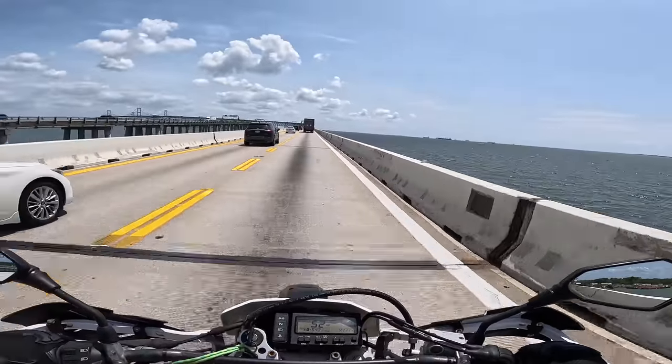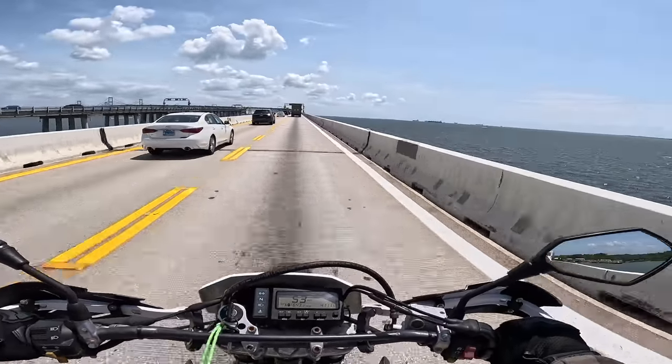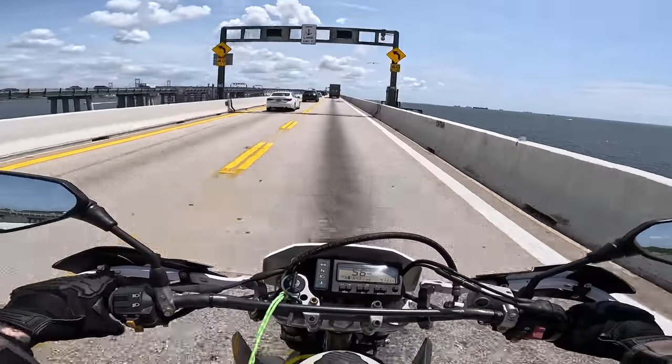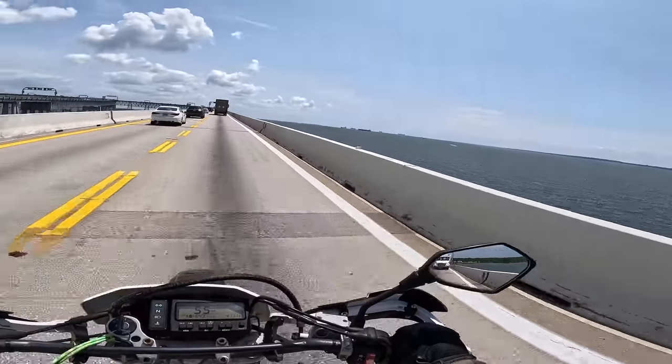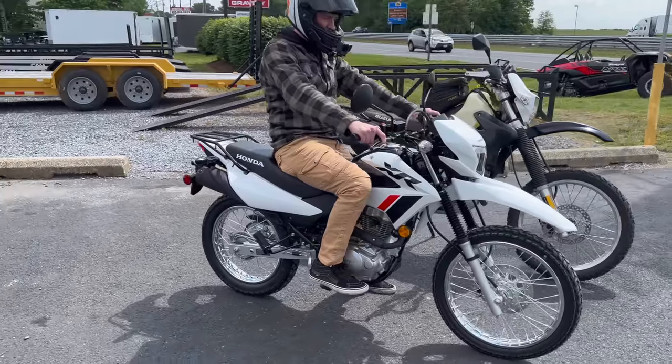Welcome back to Life of Birch. This is Birch, and welcome here on the beautiful Chesapeake Bay Bridge on the DRZ400 for the first time. This video is about a dual sport, but it's obviously not about the DRZ400. Today we're finally going to check out the brand new Honda XR150L.